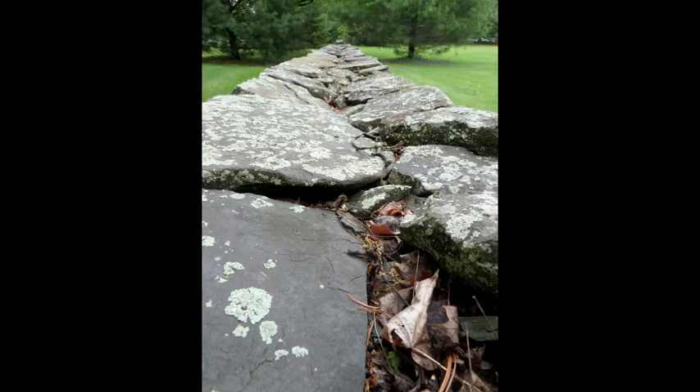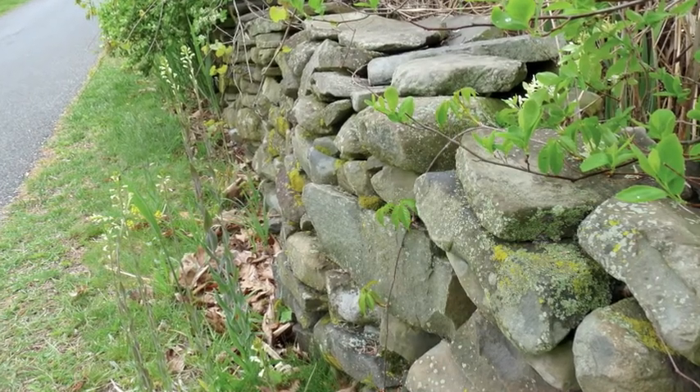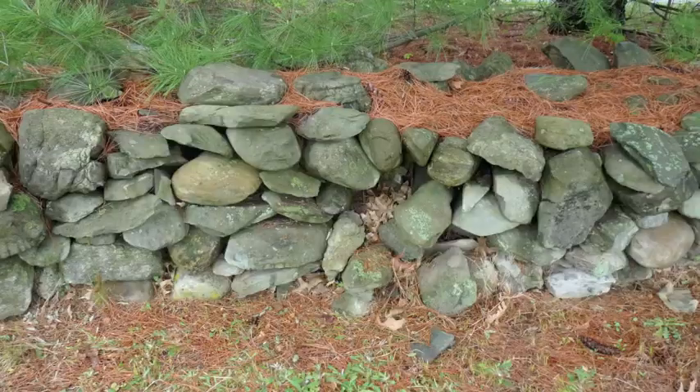Stone walls are affected by many other forces as well. Gravity alone can settle the interior stones of a loosely packed double wall, which causes the stones on top of them to lean inwards, putting pressure on the stones at the bottom and eventually causing them to pop out. This can bring whole sections of wall crumbling down.